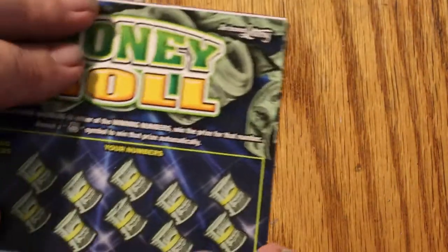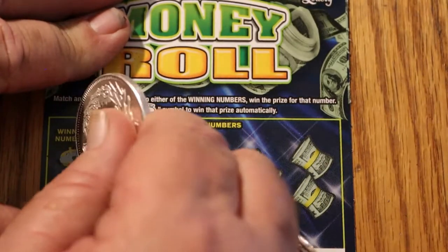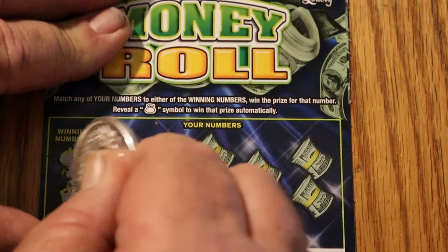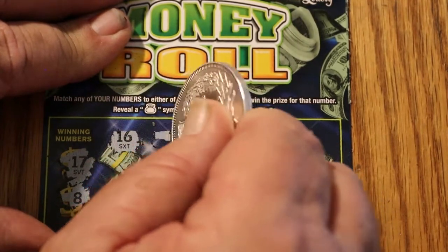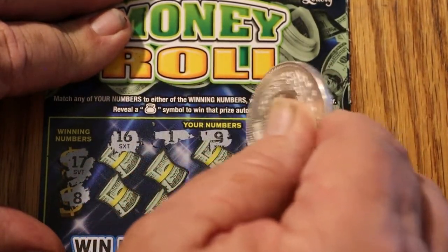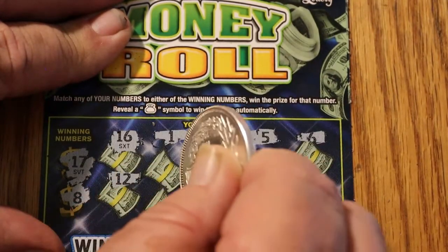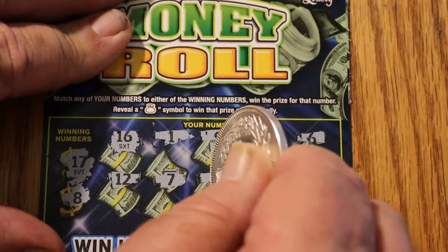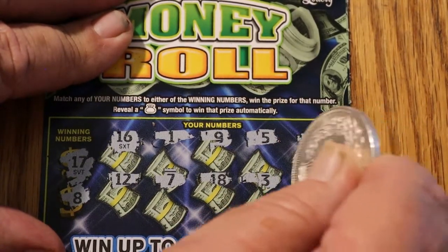Two more to go. Winning numbers 17 and 8. We've got 16, 1, 9, 5, 6, 12, 7, 18, 3, 13. Nothing there.